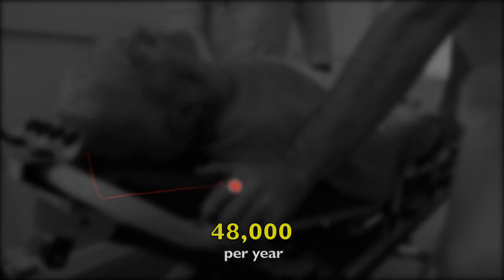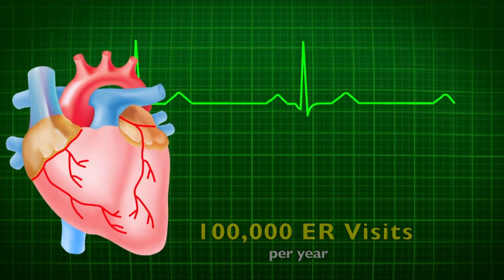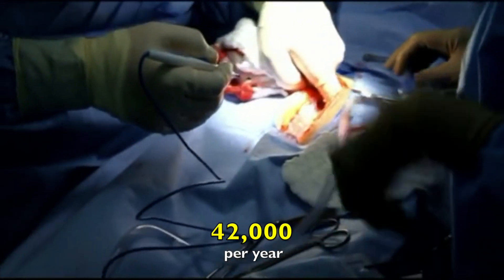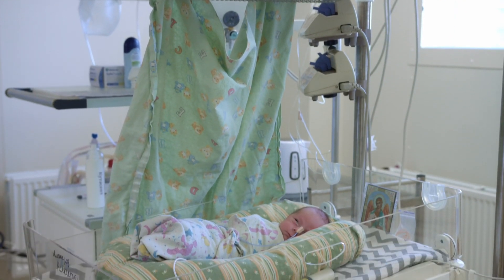Each year, Mass General admits roughly 48,000 inpatient visits, 1.5 million outpatient visits, 100,000 ER visits, and performs more than 42,000 operations and delivers more than 3,600 babies. That's a lot of babies.